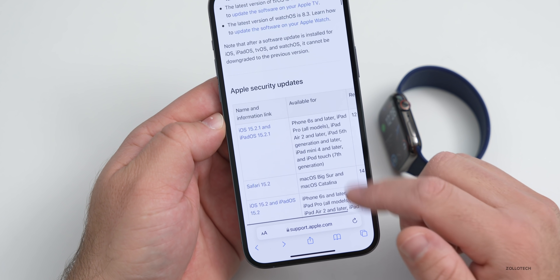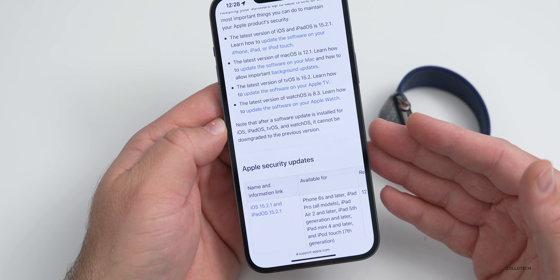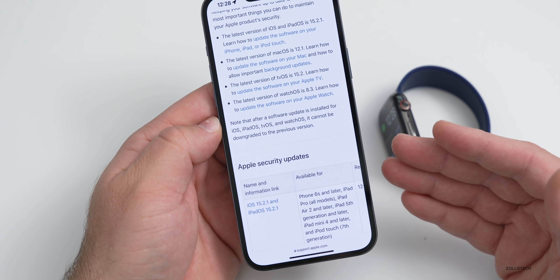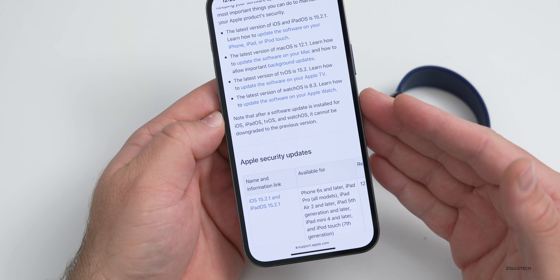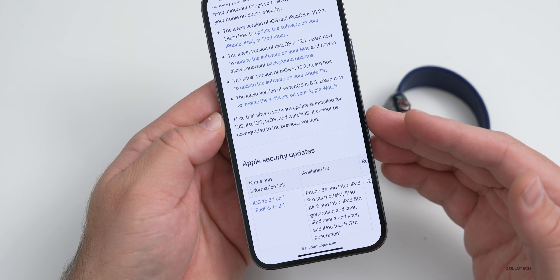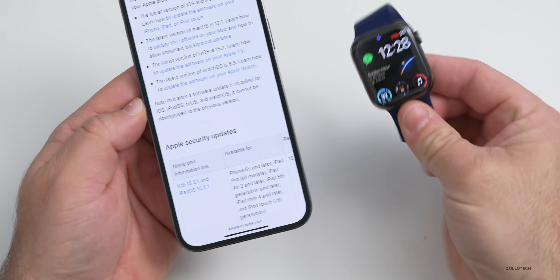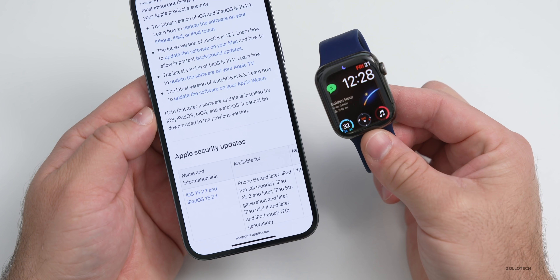We'll have to wait until it's released to the public to know 100%, but with iOS 15.3, it looks like that issue where there was a Safari vulnerability causing the ability to be tracked across anything you're doing — if a website was using IndexedDB — has been resolved in this update, at least for iOS. So maybe that carries over to watchOS as well, but we don't know specifically what's in it other than that.